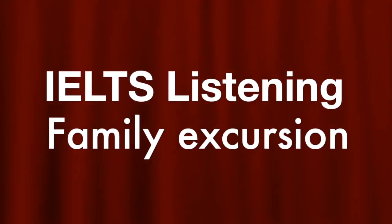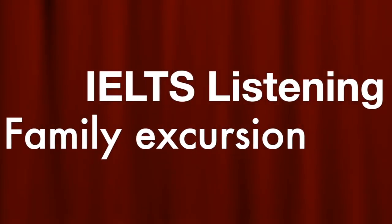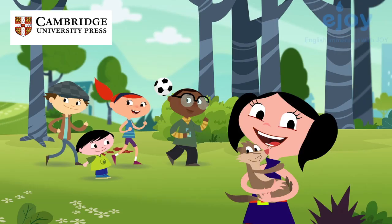Cambridge English, IELTS 12, Tests 5-8. Published by Cambridge University Press and Cambridge English Language Assessment, 2017. This recording is copyright. CD1.